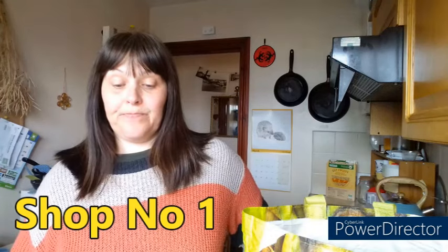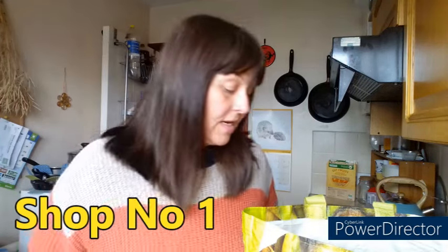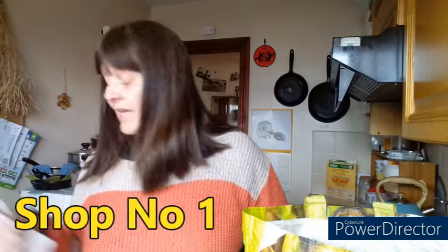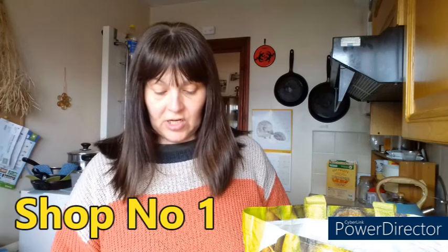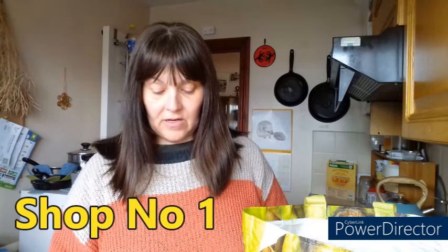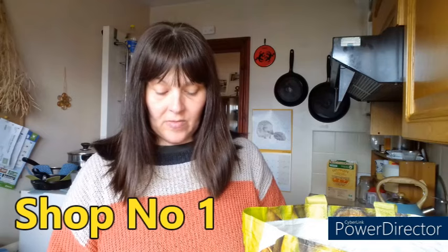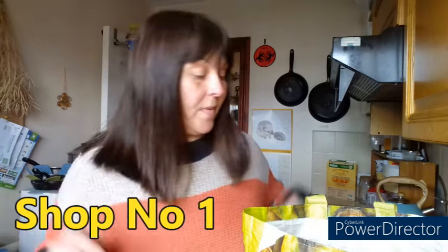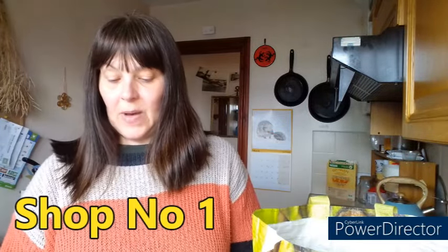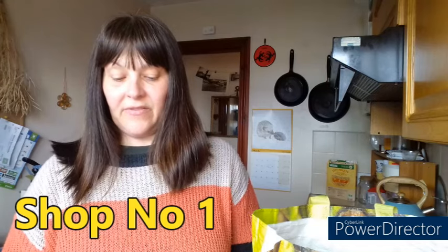I've been to Morrison's this morning - very short on vegetables, good job I stashed up on broccoli before I went away. So this shop cost me six pounds six, and then I had a saving which I'll tell you about in a moment, so it came to four pounds 21 for this shop. First thing: mushrooms.